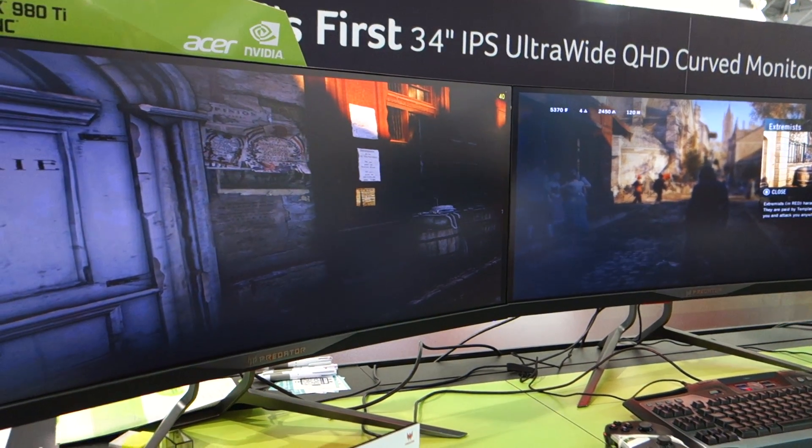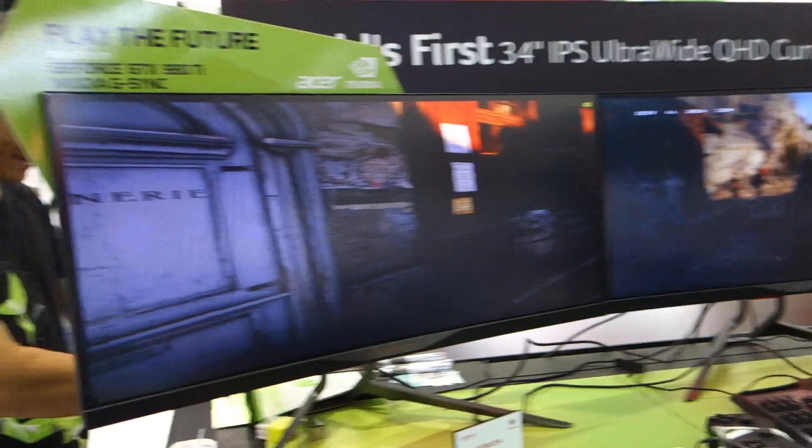And this is under Acer's Predator line, right? Can you talk about that? Yes. Predator is a new sub-brand from Acer. In the old times, when you talked about gaming, you wouldn't think about Acer, but Acer this year wants to focus on gaming. So we have a new brand called Predator this year. We have not only monitors, but also desktop, tablet, laptop, and even projectors. They will all be launched in September.